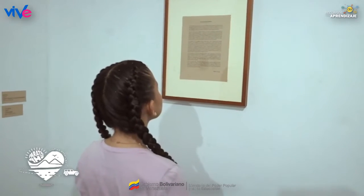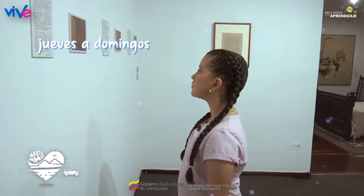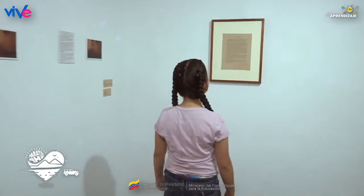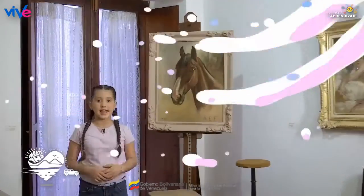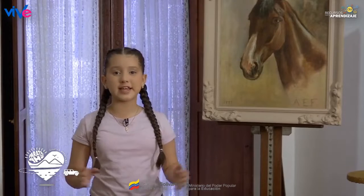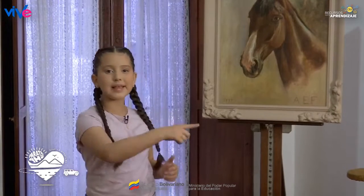No olvides que puedes venir a conocer este lugar de jueves a domingo, de 9 de la mañana a 3 de la tarde. Este recorrido estuvo asombroso. Aprendimos un poco de la vida de Arturo Michelena y de sus obras de arte. Si quieres conocer otros lugares, acompáñame al siguiente.